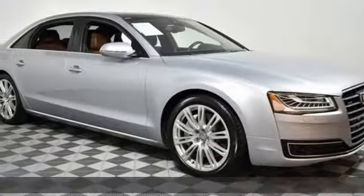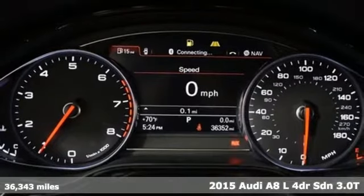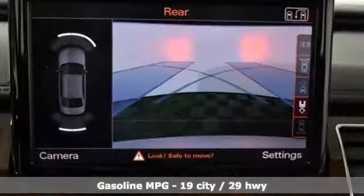Here's a 2015 Audi A8L. Good things come in big packages. The grand form and great style of this A8L make it clear big things are on the way, and it comes with all the amenities you need.